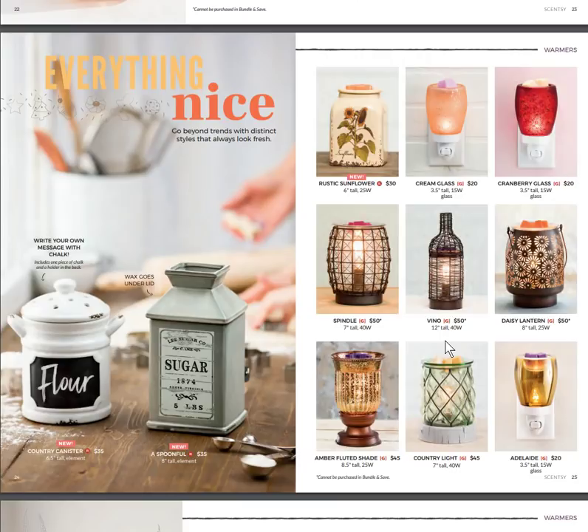There's also Rustic Sunflower at the top — a new one. Then we have some newer warmers with a wire look, like Vino and Spindle. Daisy Lantern is adorable and we've had that for a while. Country Light is sitting right on my mantle and I absolutely love it.